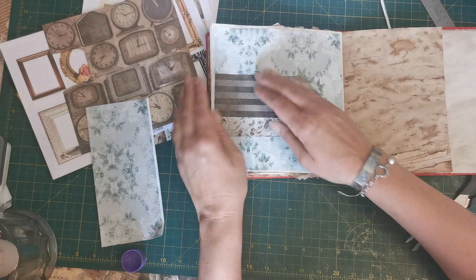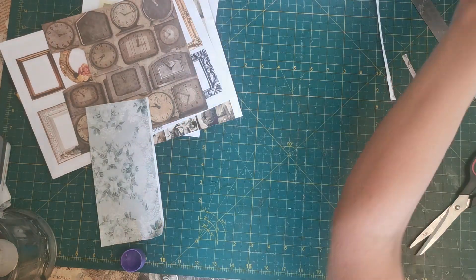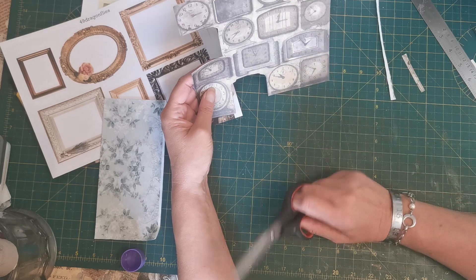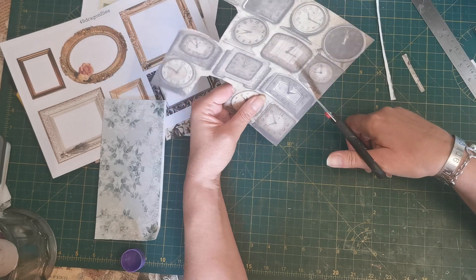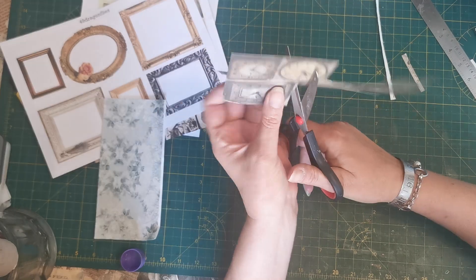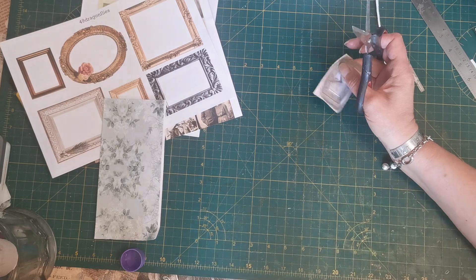Now we need to work out the things we want to put on our shelf. We definitely want one of these vintage style clocks — they're all standing up, and I think this is the one that's calling to me from the page. I'm going to take this one out and set it to one side.